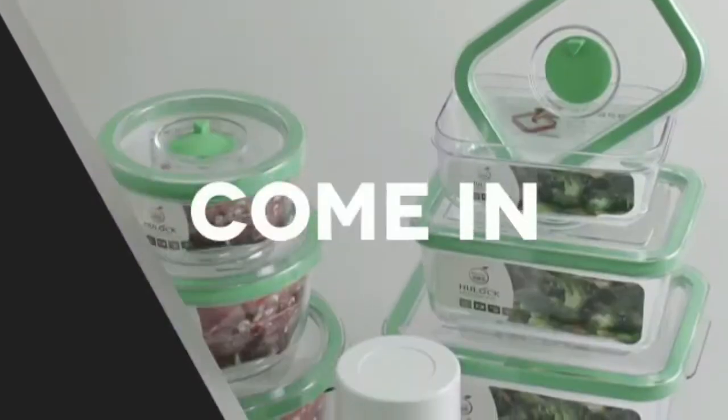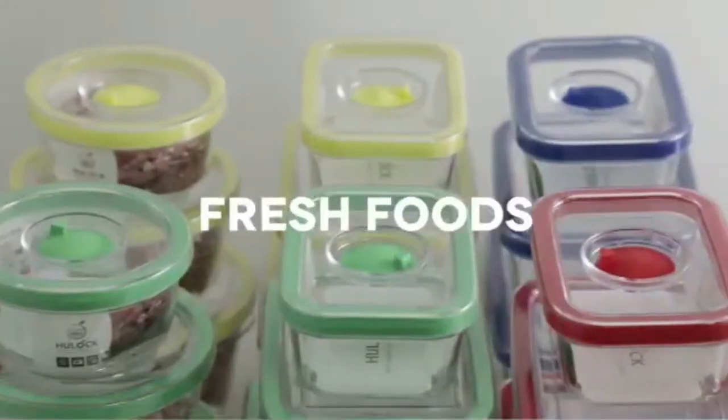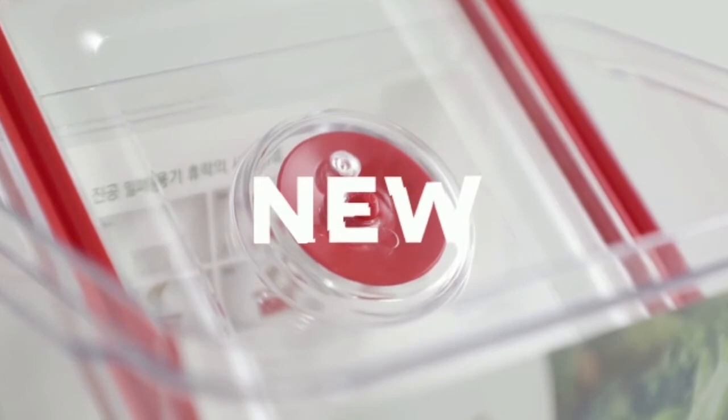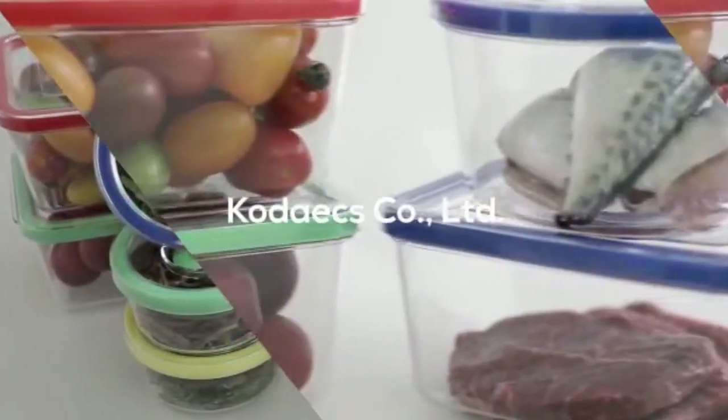Hulock airtight vacuum pump containers come in six types. They are also available in many colors. Make your dining table look better. Fresh foods and Hulock. Hulock will set a new standard for airtight containers. CODEX COMPANY LIMITED.